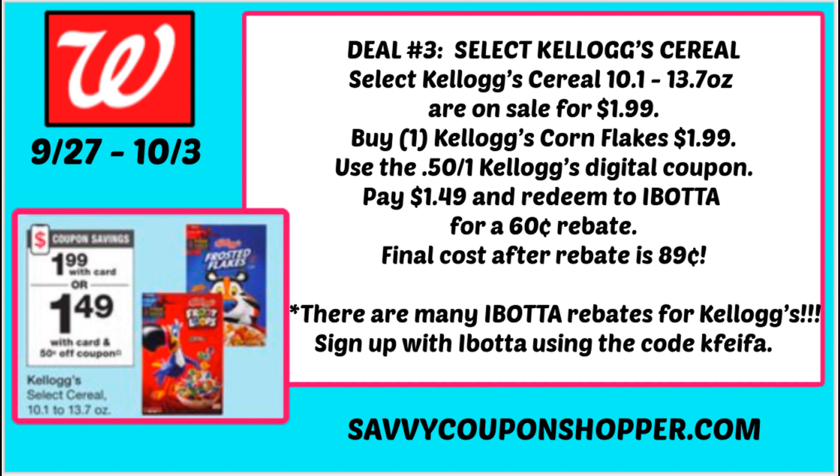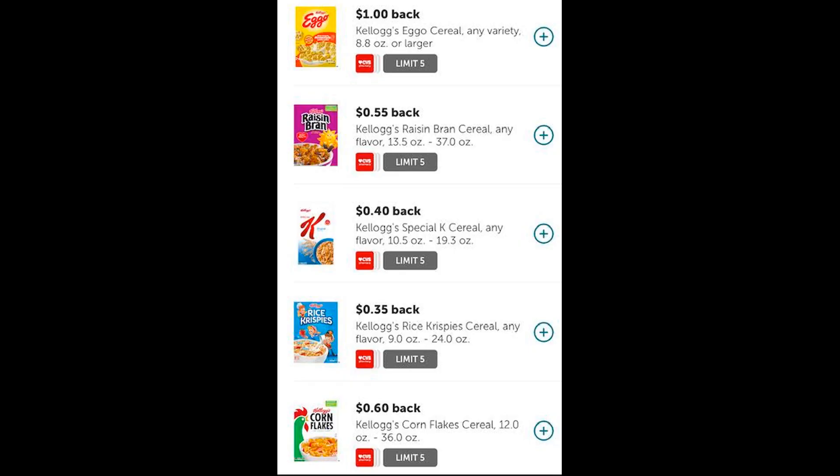Ibotta has a ton of rebates — one is 60 cents cash back on Kellogg's Corn Flakes, so after the rebate you can grab a box for just $0.89. There are many other Ibotta rebates on Kellogg's cereal: Eggo cereal has a dollar rebate, plus Raisin Bran, Special K, Rice Krispies, and Corn Flakes at 60 cents off. They may show CVS but when you click them they're valid at Walgreens too. Check your Ibotta rebates, see which ones are included in the sale, use that digital coupon, and grab some cheap cereal this week.